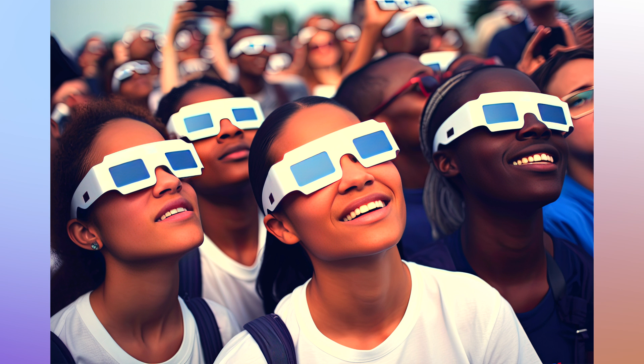So, how do you prevent solar retinopathy? The best approach is prevention. Always use solar filters when viewing the sun through binoculars or telescopes. Wear eclipse glasses when watching a solar eclipse. Avoid directly staring at the sun, even during sunrise or sunset.